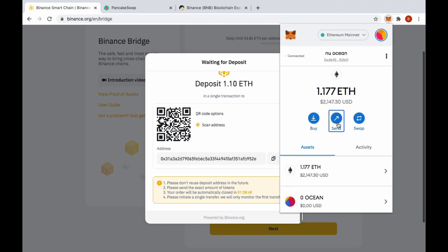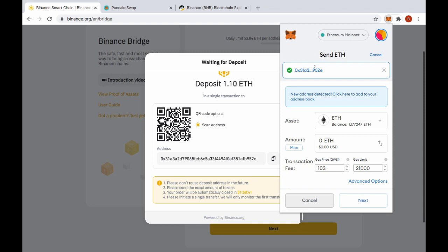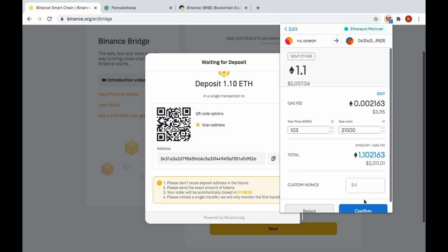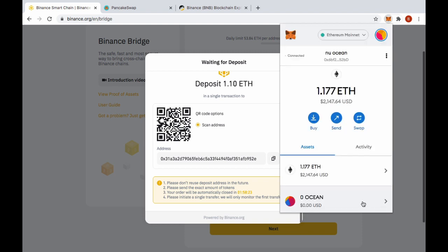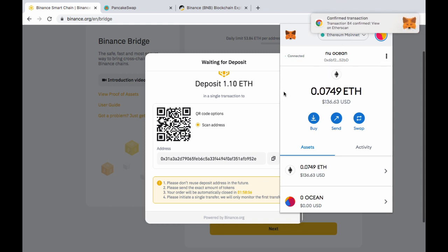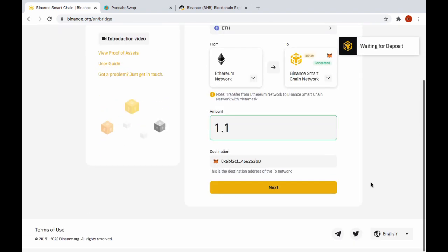I copy the bridge address, go up to MetaMask, hit Send, and paste in the address starting with 0x3...952e. I put in 1.1 and click Next. The gas fee is surprisingly low — I was expecting much more than that, sometimes I've had to pay a lot more. It confirms really quickly. So now we're waiting for the deposit.